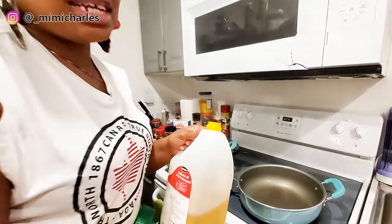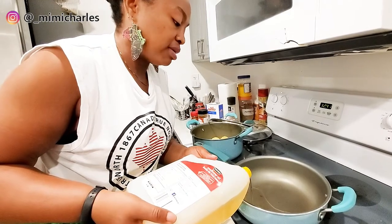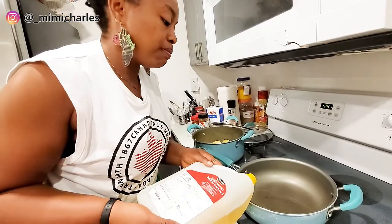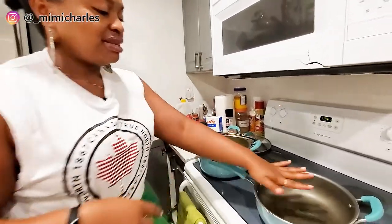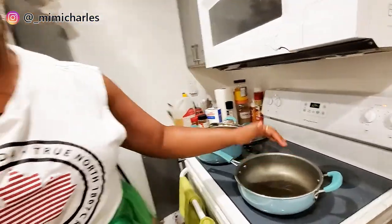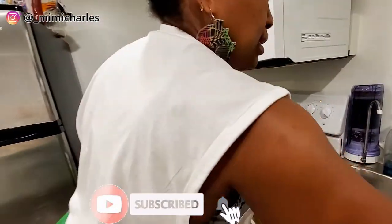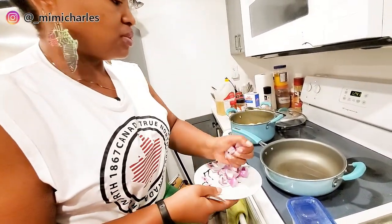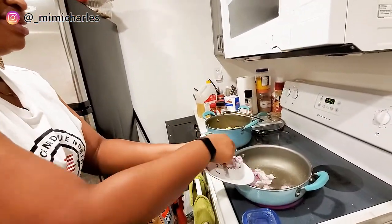I usually measure oil by sight honestly — I wish I could tell you half cup or one cup, but I'm guessing this is probably about half a cup. My pan is already hot so I'm going straight in with my onions and garlic ginger paste. Need to be careful because the oil is quite hot — whoa!